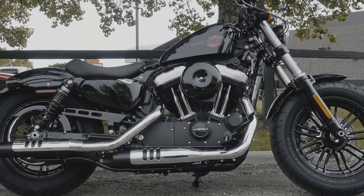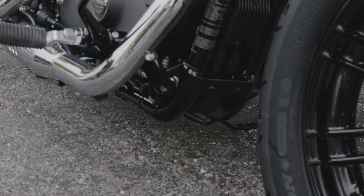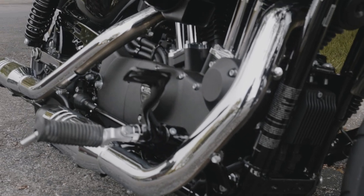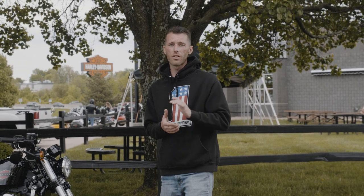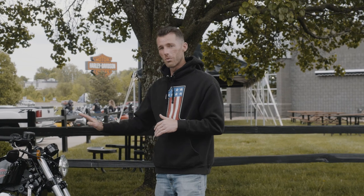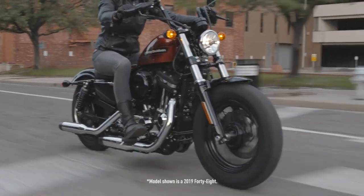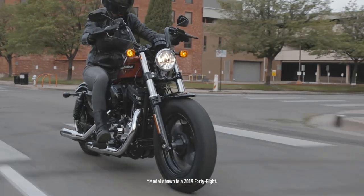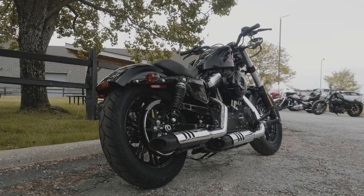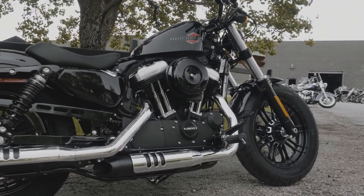As far as comfort goes, one thing I really like is that it comes with forward controls — it allows me to stretch out a little more with my long legs. I used to ride a 1200 CX, the Roadster, which had mid controls and kept my knees up in the tank in a very aggressive riding position. This one is a little more laid back, with your hands and feet out in front of you — more of a cruiser sitting position than what you'd get on the Iron 883 or other 1200s.